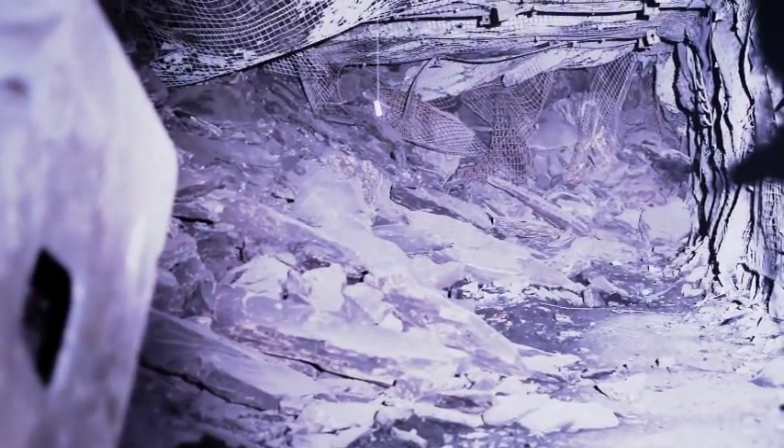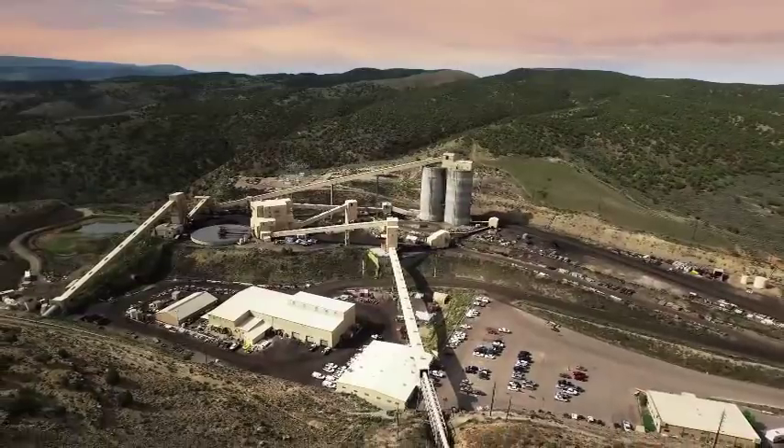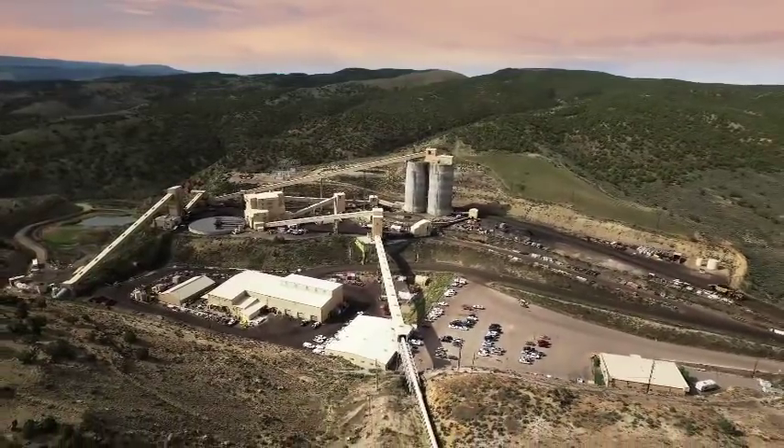As the longwall miner advances through the mine, the roof behind the miner's path is allowed to collapse. The coal is then transported to the surface of the mine using an elaborate system of conveyor belts.